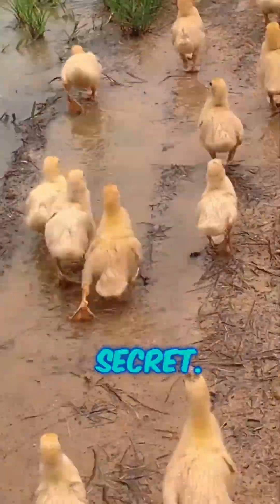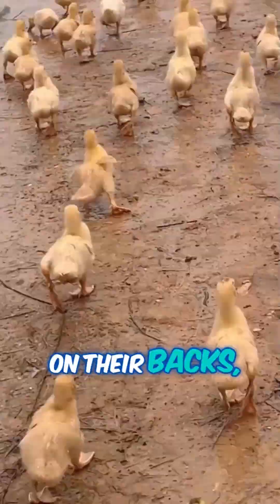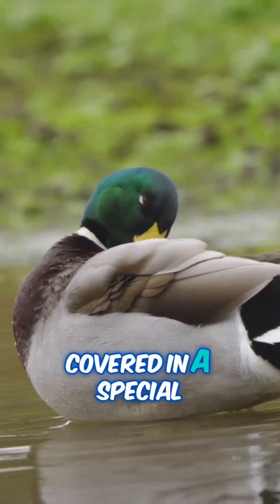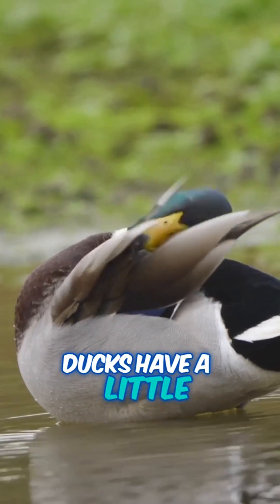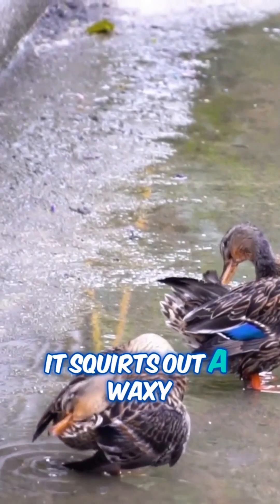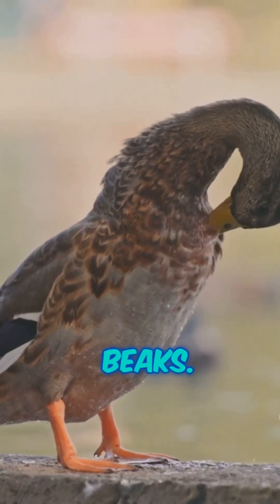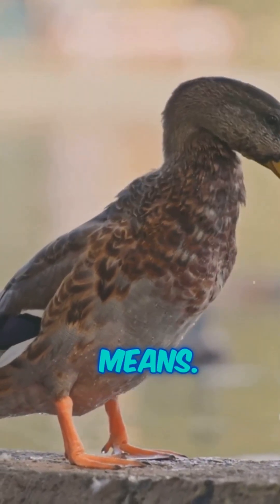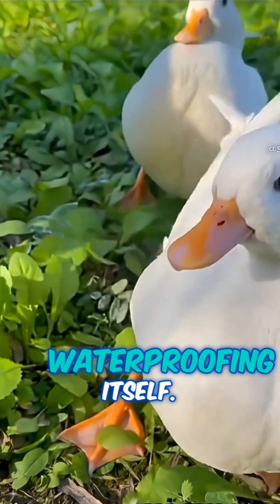Let me tell you their secret. Ducks are basically wearing the world's best raincoat. On their backs, they've got feathers covered in a special oil. Where's this oil from? Ducks have a little gland near their tails called the preen gland. It squirts out a waxy oil, and the ducks spread it all over their feathers using their beaks — that's what preening means. When you see a duck poking around its own feathers, it's actually waterproofing itself.